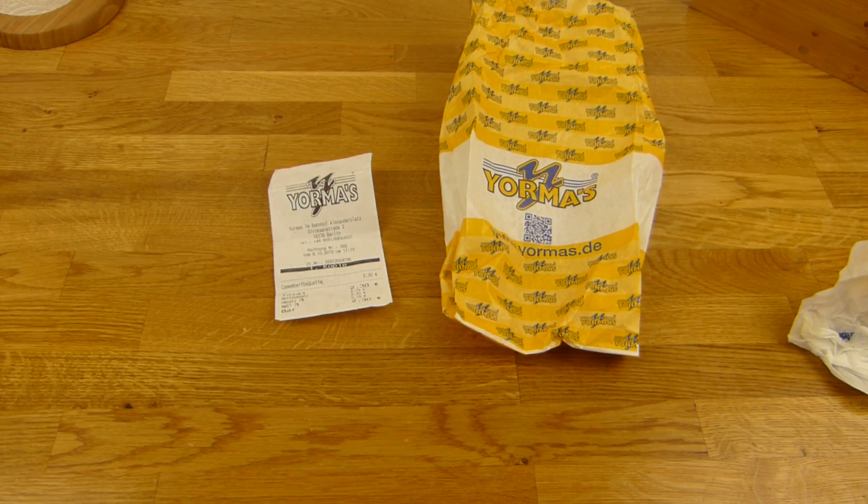It's a Camembert baguette. It's a baguette, 75 grams, with 4 slices of Camembert, 100 grams, 1 slice of tomato, 1 slice of cucumber, and multiple leaves of lettuce. It's available everywhere. And the calories: 600 — quite high.